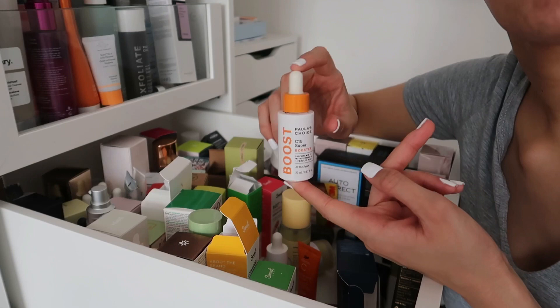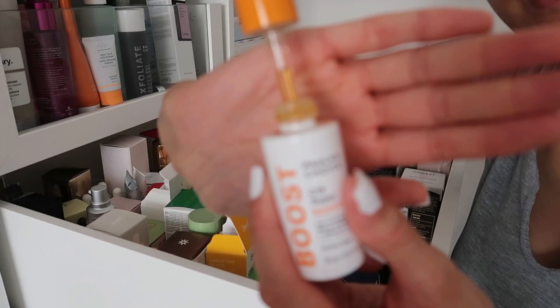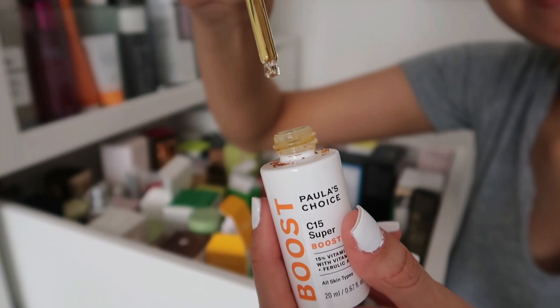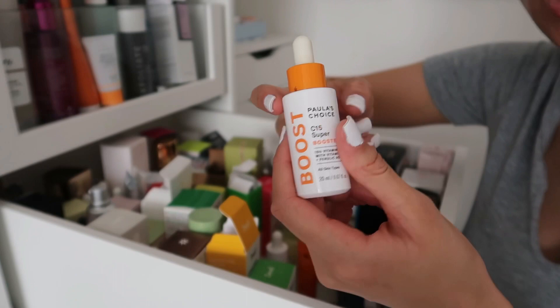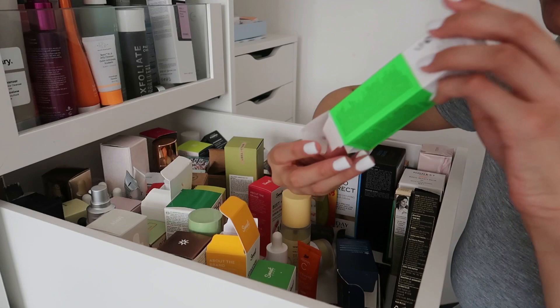The Paula's Choice C15 Super Booster can be mixed with a hyaluronic acid serum. Mine has changed colour, which shows it's been exposed to too much oxygen and lost potency, so sadly this one is going. I'm hoping to get my hands on it again because it's amazing. Then we have the Hylamide SubQ Eyes Advanced Serum — a super cute mini eye serum, keeping this one.